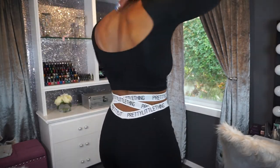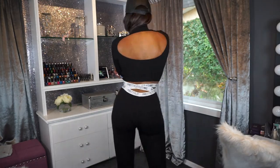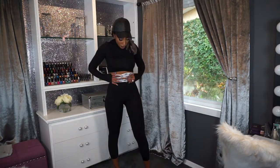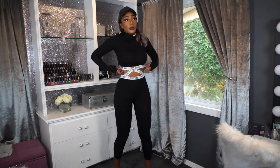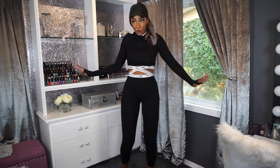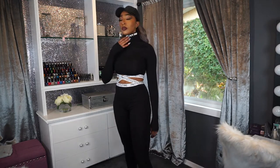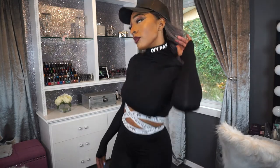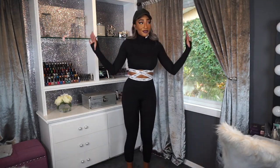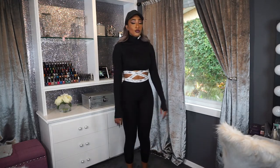I paired this outfit with an Ivy Park by Beyoncé top and the pants — actually leggings — are from Pretty Little Things. I really like them, they're really cute and unique at the top part. I wish they were a little bit more stretchy, but they'll work — they get the job done.